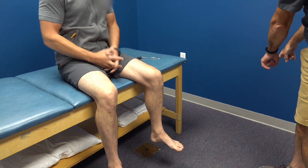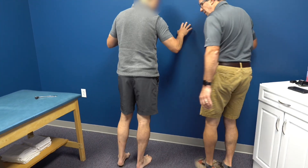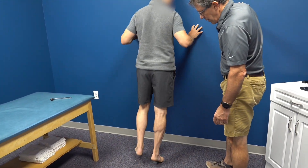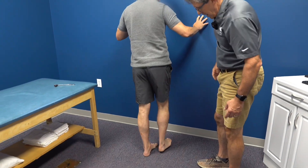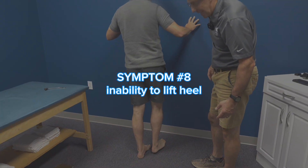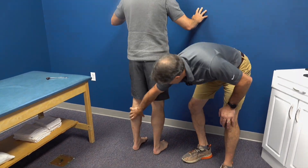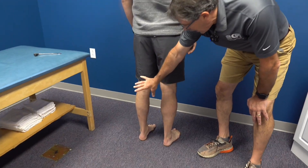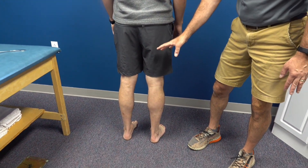Can you stand over here? I'd like you to stand on the good leg first and go up onto your toes five times — two, three, four, five. And now let's try it on the other side. We can't even get the heel up off the floor. Notice the significant atrophy in his calf. This is telling us that we have a very significant S1 nerve root compression.